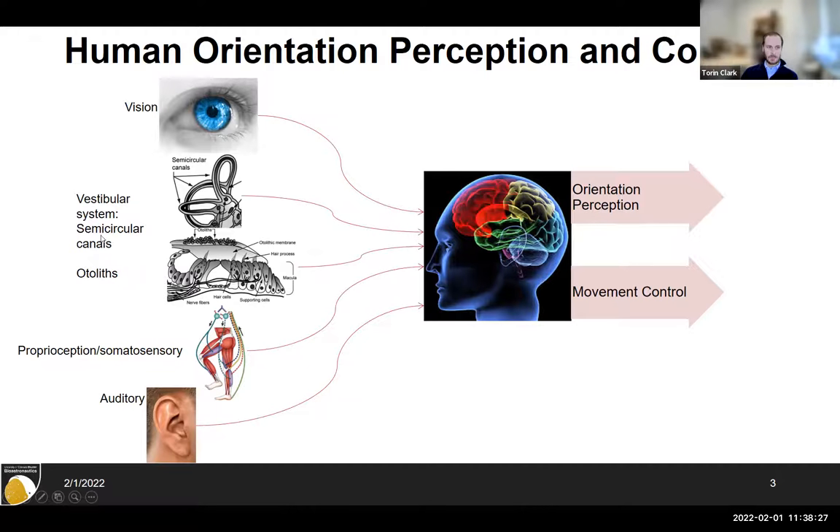The vestibular system has two components — the semicircular canals and the otoliths — but it's not the only system that helps us sense our own motion. We also use visual cues: when you're sitting in a car and the car next to you moves, you feel like you're going backwards — that's an illusory perception from visual sensors. We also use proprioception, somatosensory, tactile cues, and even auditory cues. If you rotate a chair while someone's talking, the stationary auditory source sounds like it's moving relative to you.